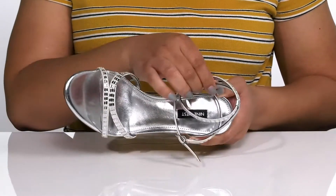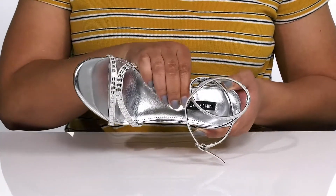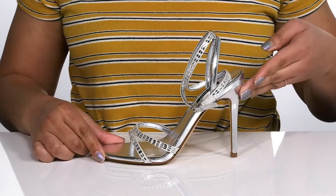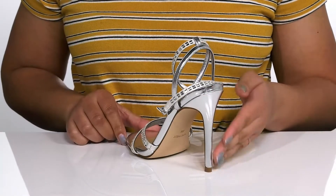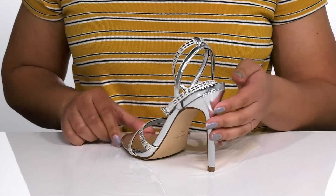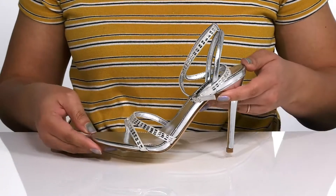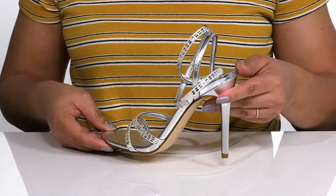Inside there is a man-made lining with a cushioned footbed to keep you comfortable all day. You'll get about a four-inch boost in height from the stiletto heel at the back that elongates your legs and gives you a sleek silhouette, all on top of a fabric-coated man-made outsole. Wear these with a cute cocktail dress.